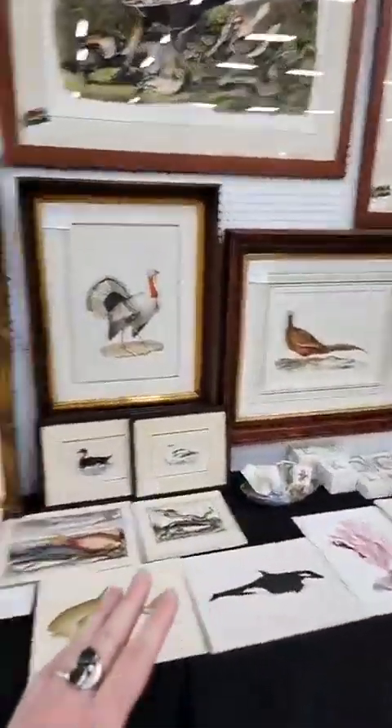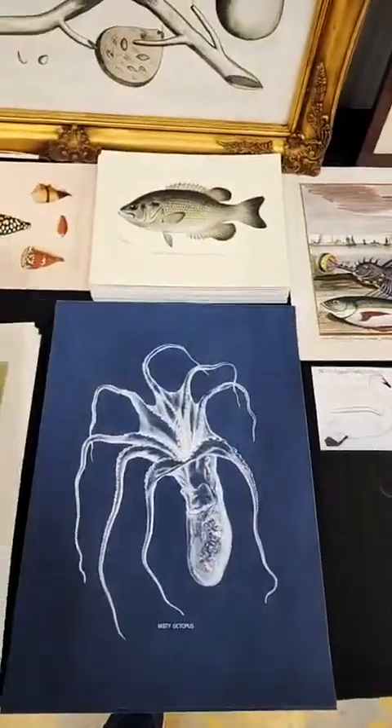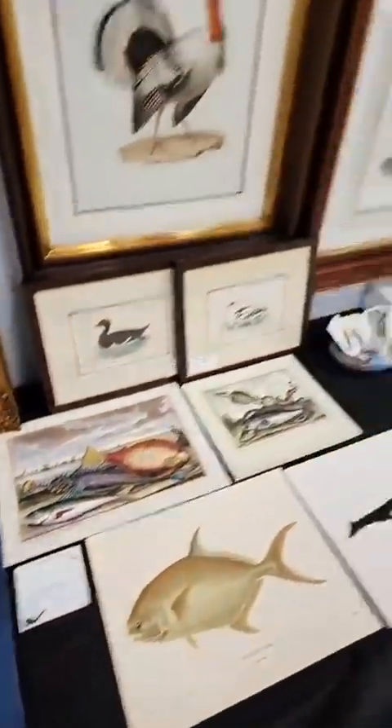As we're going down these stacks, the giclees — such as this one right here — this is 12 by 16 inches. There are 46 different images in this set. They should be all on our website. If they're not, email me and I'll add them to it.